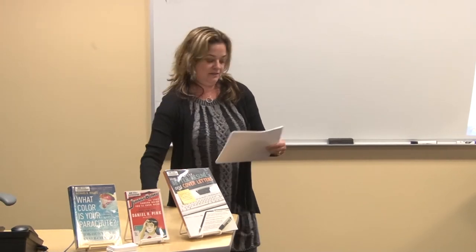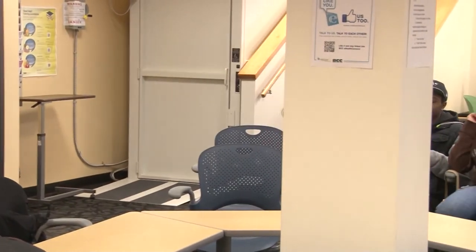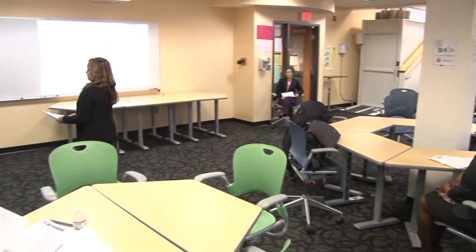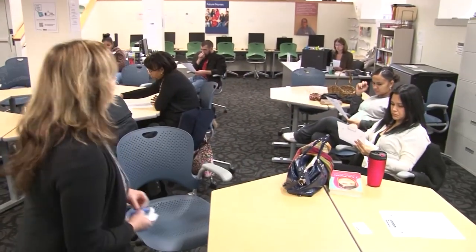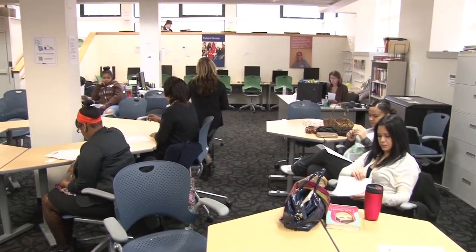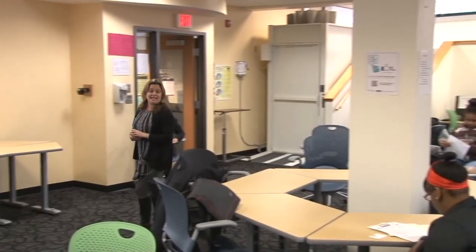I'm going to pass out my handouts now. My contact information is on there — if you ever need any help, please do not hesitate to contact me. I'm here Monday through Friday, 8 to 4. I also have my business cards. If you need any help, need some books, or need help with any of your research projects or company information, don't forget where I'm located. Is there any questions on anything the library has to offer?